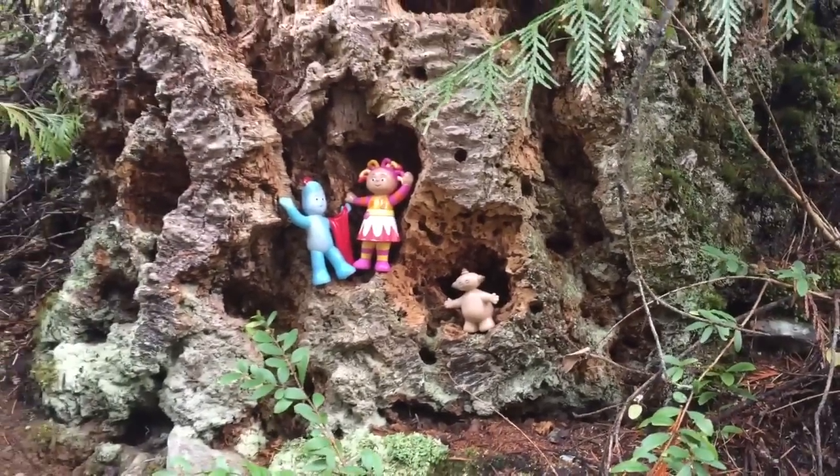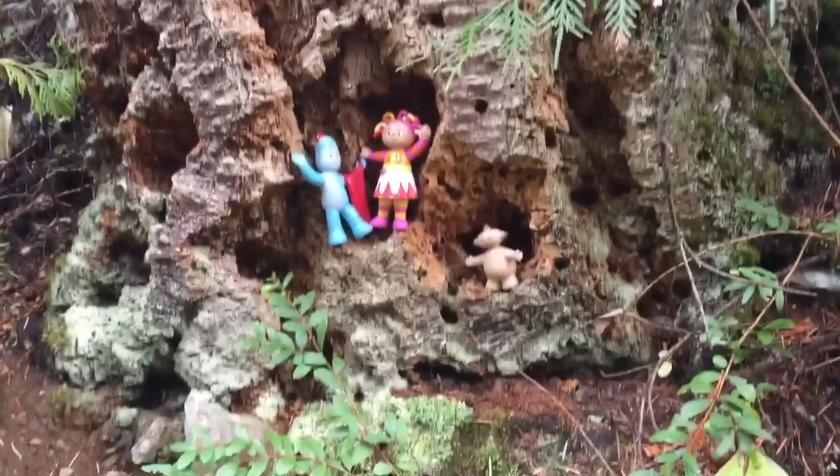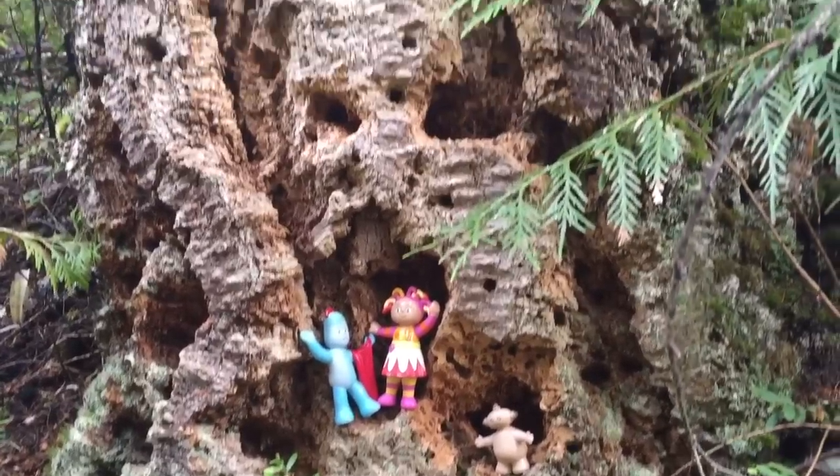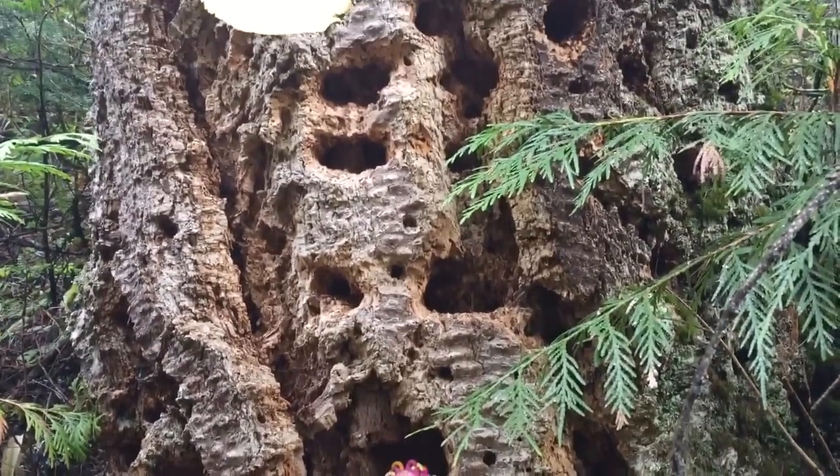Hello and welcome to Tiny Treasures. Today, In the Night Garden toys are exploring the forest and we found this unique tree with all these holes. We think a woodpecker put holes in this bark.